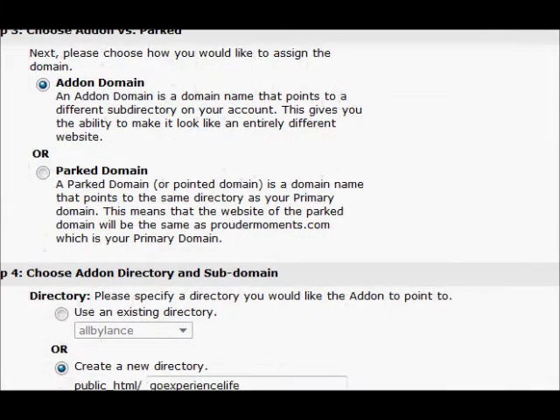We're going to use an addon domain, and we come down to step 4 where we'd like to create a new directory — in this case, goexperiencelife, that makes it the best. When you're doing your folders, think of them as best set by domain. You can host unlimited domains, but you want to make sure it's readable. If you have 50 domains, something labeled as 'domain 3' would be very difficult. So just use the domain name — public_html slash goexperiencelife.